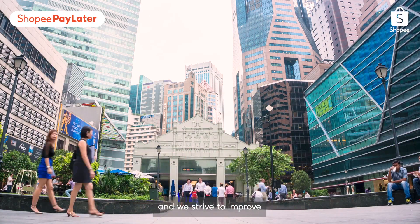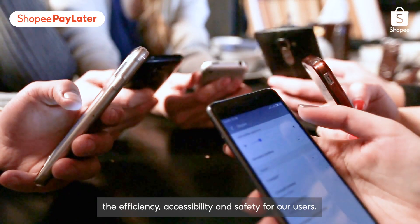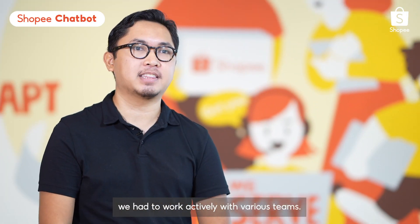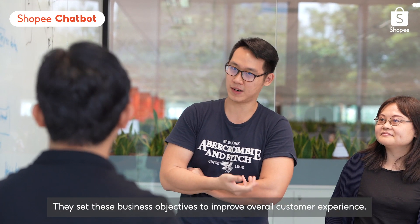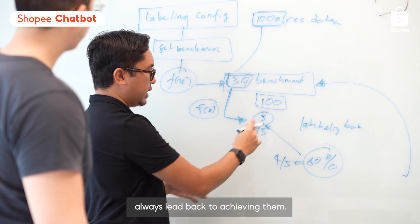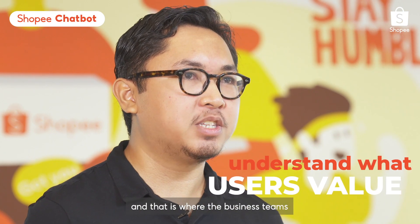As the number of Shopee users grew, we needed a platform that could support and improve the user experience. To achieve this, we launched our chatbot regionally. This helped our customers ask questions and get their solutions faster, and enhanced the overall service quality of sellers. In addition, this provided greater support to the customer service team as it reduced the time required to address customer queries, helping them streamline their work processes.